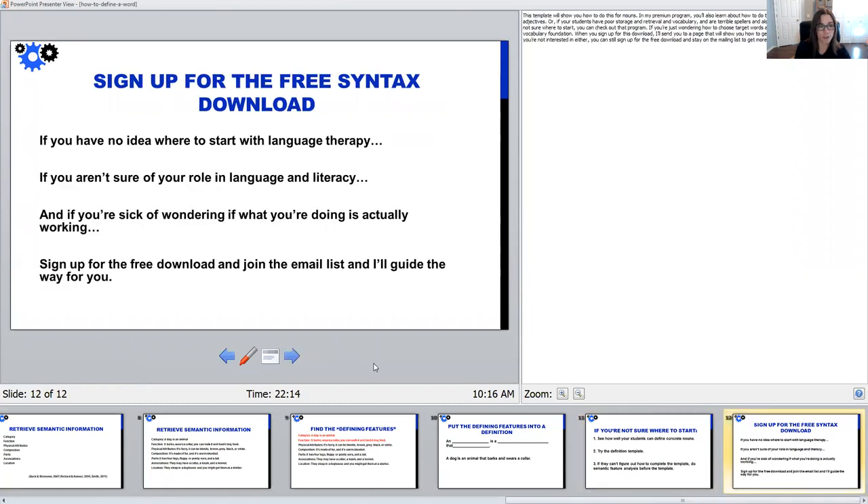If you're feeling like you have no idea where to start with language therapy with these kinds of tasks, if you aren't sure of your role in language and literacy, or if you're just sick of wondering if what you're doing is actually working — sign up for that free definition syntax download below this video and join the email list. I'll guide the way and show you research-backed strategies and tools that will help get your students where they need to be. Thanks so much for watching, and go ahead and leave a comment below if this was helpful for you.